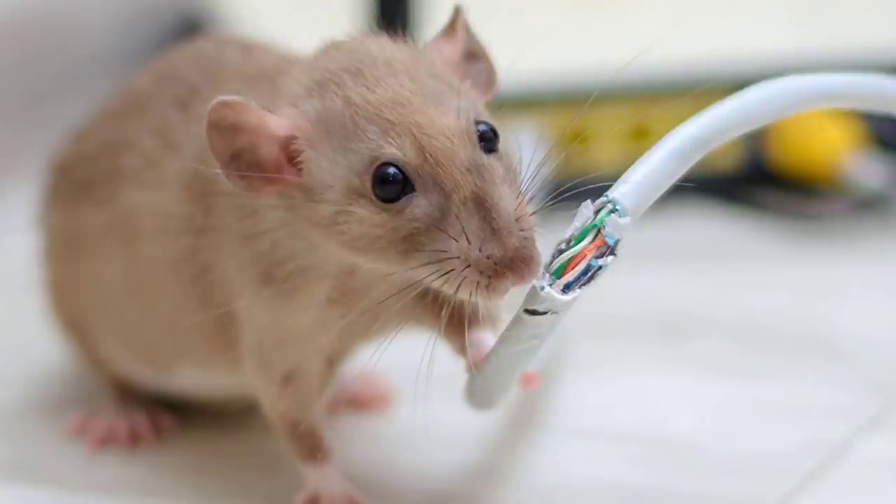They can also chew on various support beams and destroy your house. So even though they look cute and adorable, you should never ignore mice because they can do a lot of damage. From a single pregnant mouse you can end up with hundreds of mice infesting your home within a couple of months.